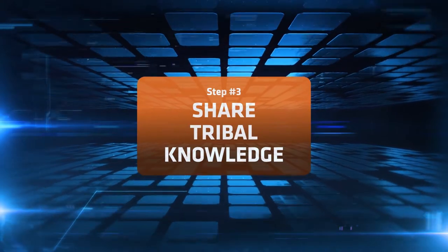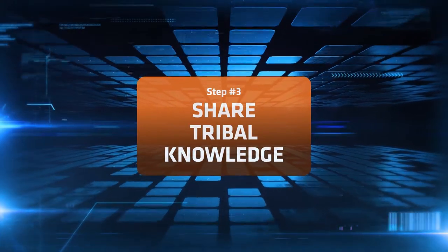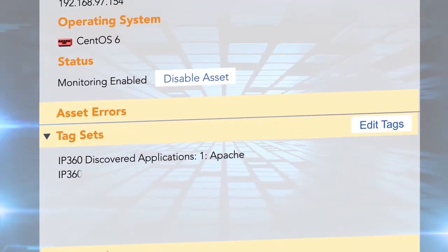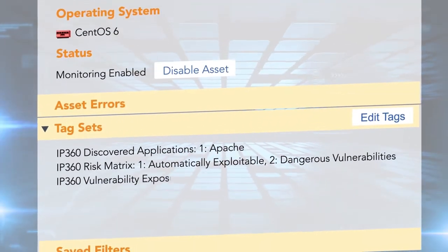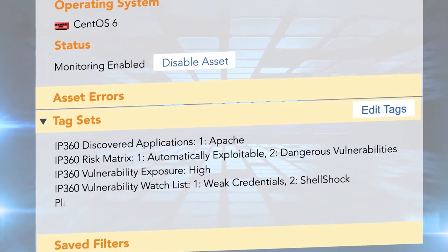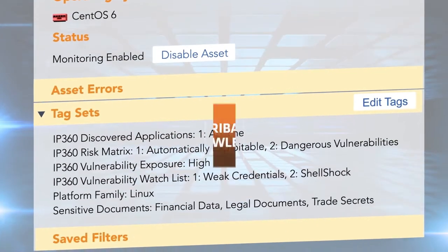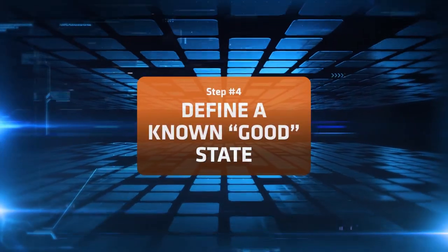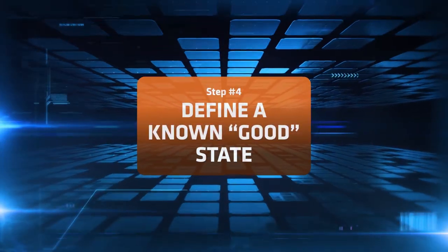Your IT and security teams know important details about the crown jewels in their areas of expertise, but how do you provide visibility to ensure the right people get a holistic picture? Capturing and documenting tribal knowledge based on endpoint and vulnerability intelligence helps teams guard against cyber attacks. It's important to define a known good state, a baseline for your critical assets.